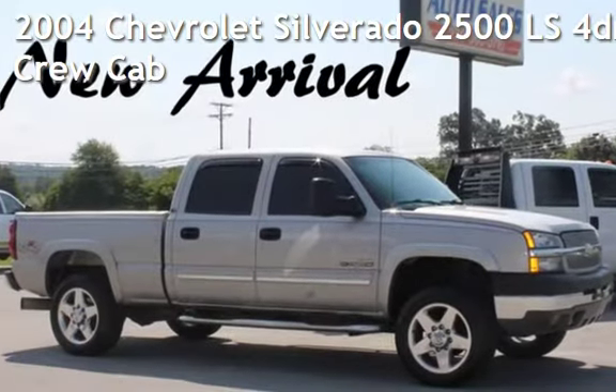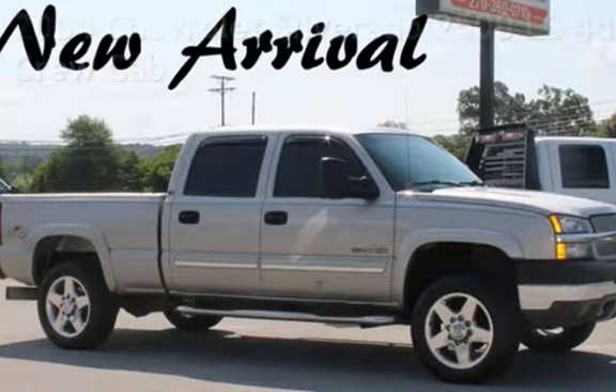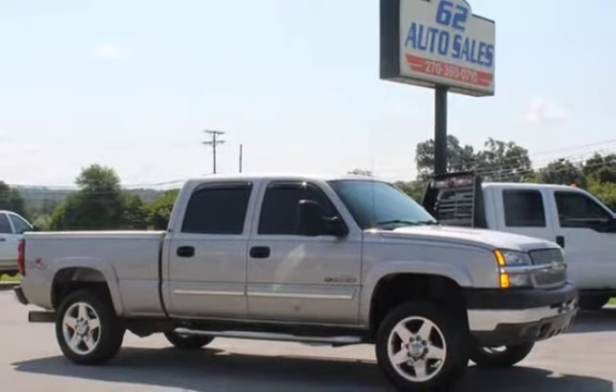Presenting a pre-owned 2004 Chevrolet Silverado 2500 LS. This four-door truck has an eight-cylinder, 6.6-liter V8 engine, with four-wheel drive, and a six-speed manual transmission.